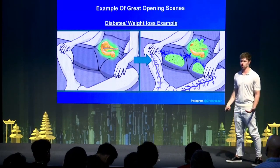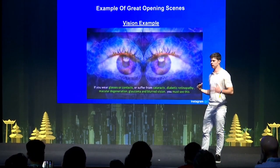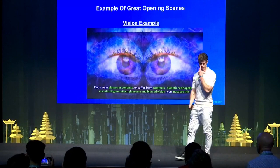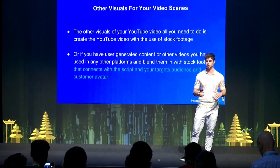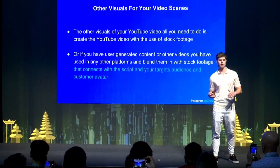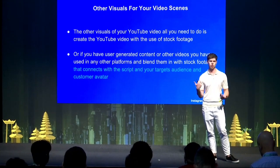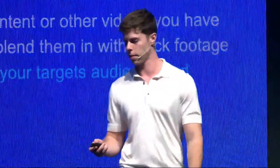Another example is for the vision niche — same concept, something weird and interesting that obviously targets the pain point, which is the eyes. For the other visuals of your YouTube video, you just need to create the video with stock footage. If you have user-generated content or content from other campaigns on Facebook or TikTok, you can layer them in as well. The main point is that your video needs to connect to your target avatar — if you're targeting people over 55 and you're using stock footage of 20-year-olds, that creates a disconnect with your audience.